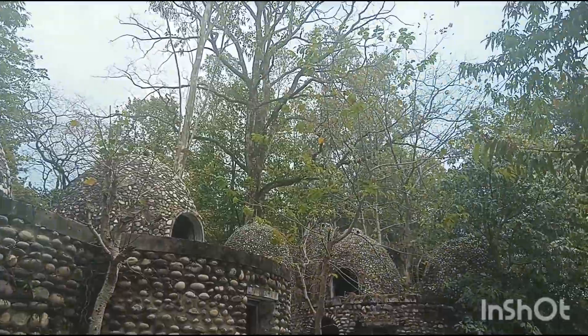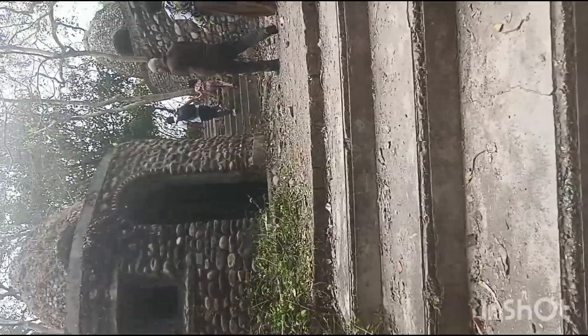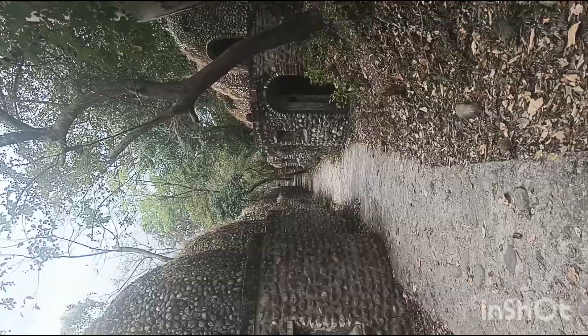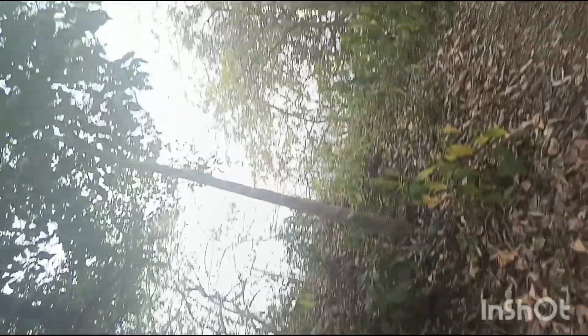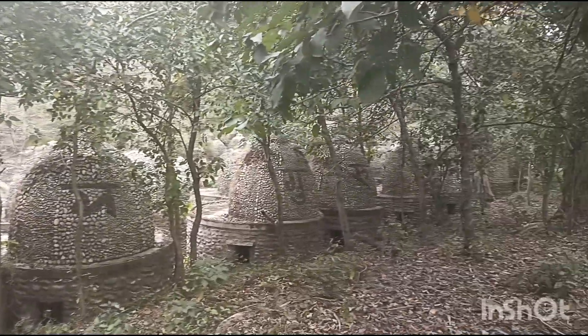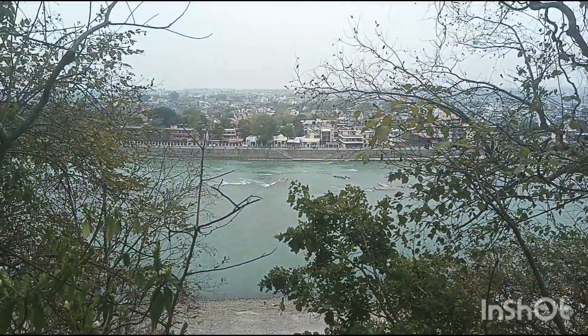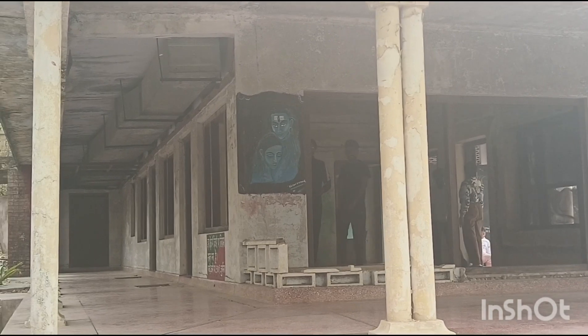Let's go up here. Here is Jai Gurudev. The painting is made by Shivji Badrathji. There is a painting here.